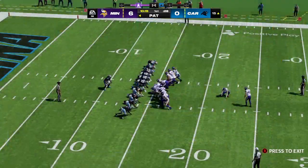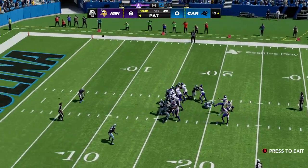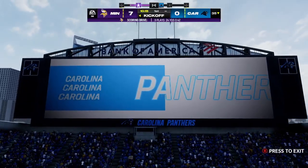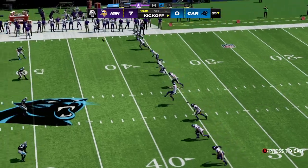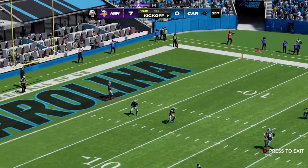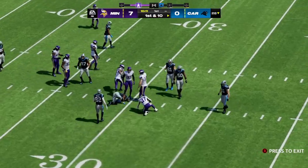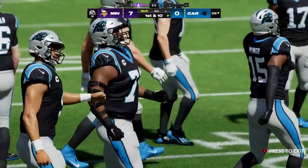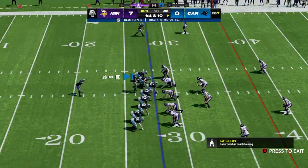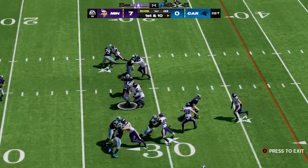With every touchdown pass this young quarterback throws and the success his team has had, I continue to be more and more impressed. We've seen him improve throughout the year, settle in, and the team's confidence has grown. Carolina getting set to take the field — still in the first half, but this offense has struggled. They haven't been able to get anything going, not only in the points category but in the yards category.